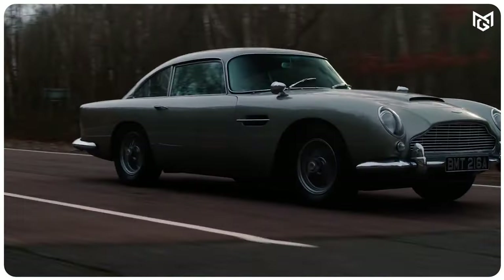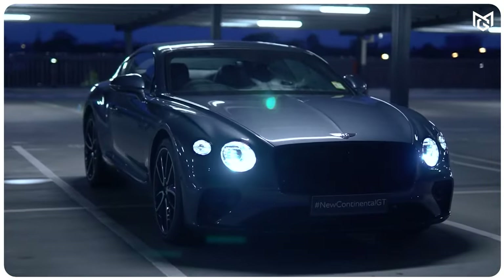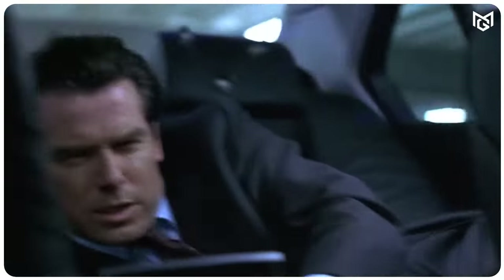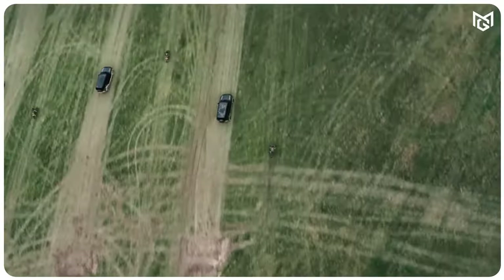James Bond is known for many things — his gentle demeanor, his sharp wit, and his love for fast cars. Over the years, Bond has driven some of the most iconic cars in the world. But which of Bond's cars is the best? In this video, we're counting down the top 10 James Bond cars shown in movies. So sit back, relax, and enjoy the ride as we take a look at the best of the best.